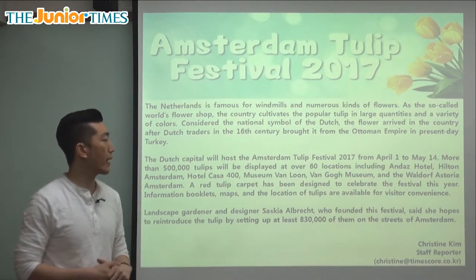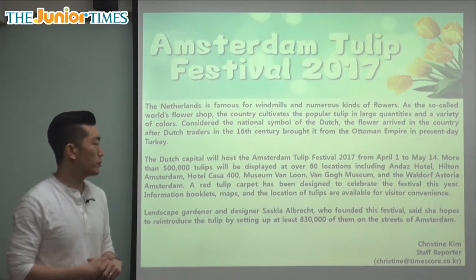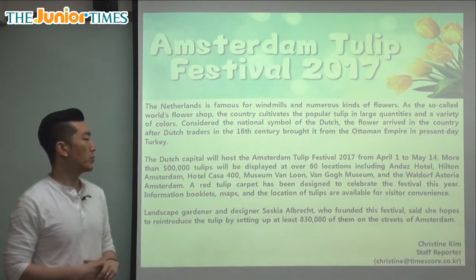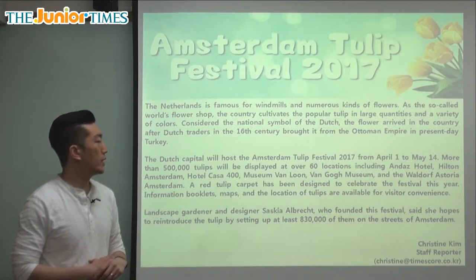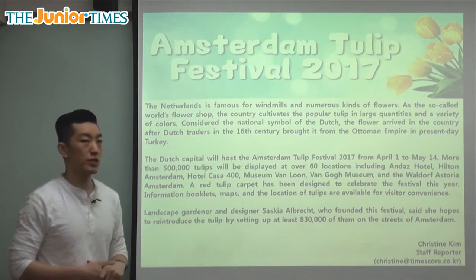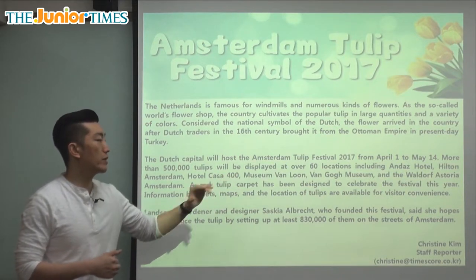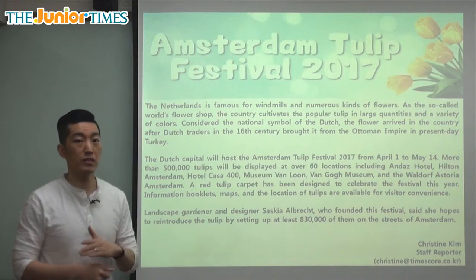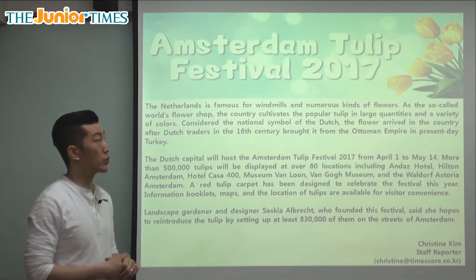The Dutch capital will host the Amsterdam Tulip Festival 2017 from April 1st to May 14th. More than 500,000 tulips will be displayed at over 60 locations, including Andaz Hotel, Hilton Amsterdam, Hotel Casa 400, Museum Van Loon, Van Gogh Museum, and the Waldorf Astoria Amsterdam. If you hurry, you can still watch it. Inside the capital, Amsterdam, you can go and see these festivals — just like in Korea they're doing cherry blossom festivals, all over Amsterdam you can see tulips being shown in many places.